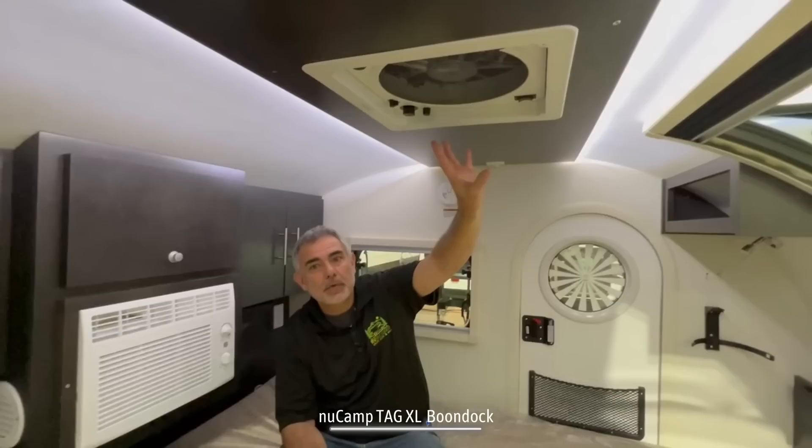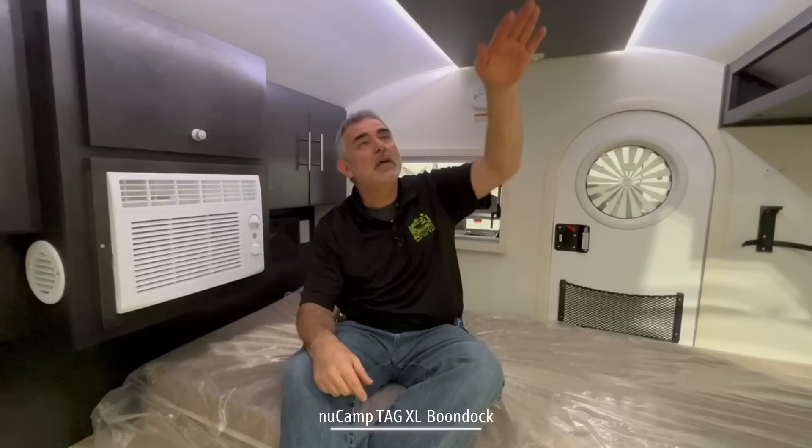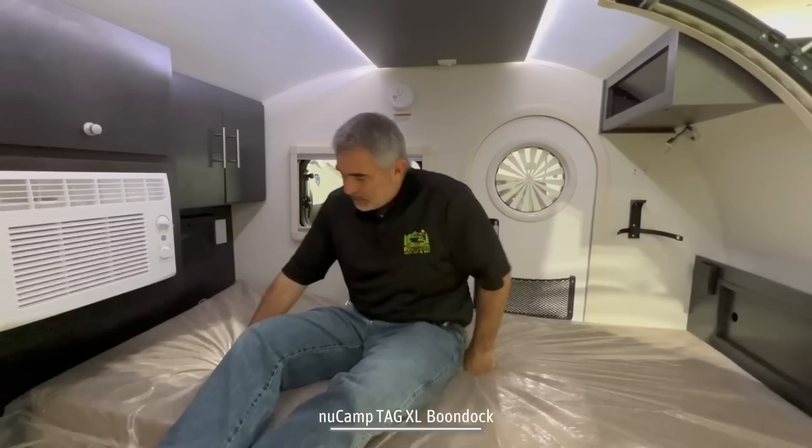Pretty much everything in here runs on 12-volt power except for the air conditioning unit. Everything else runs on 12-volt, including the power fan which is up on the roof. So you can open your windows — let's say you're at a campground or boondocking somewhere and you don't have electricity, you can't run your AC. But the power fan runs on 12-volt, so you can open your windows, turn on the power fan, and get some nice cross ventilation in here.